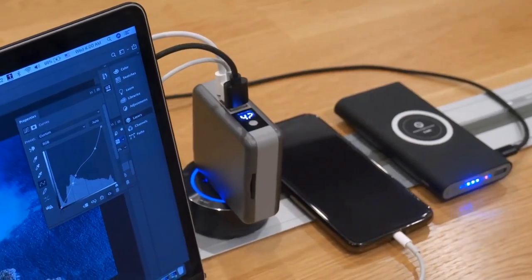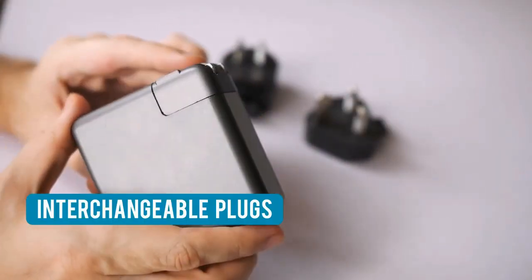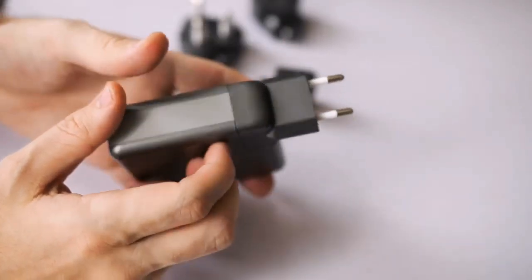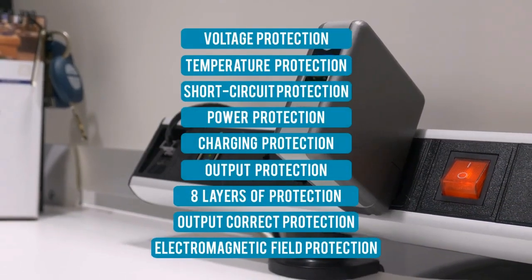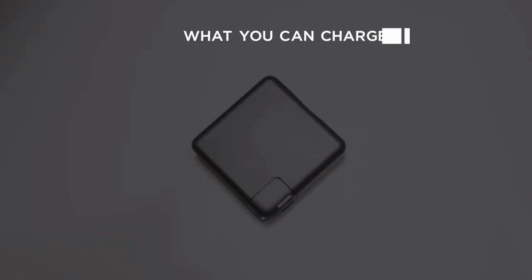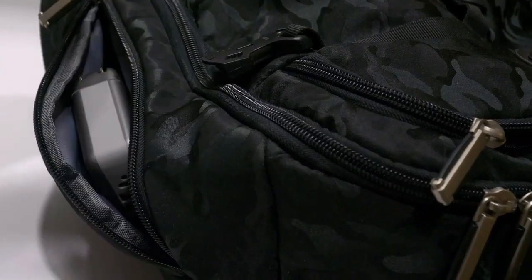All your devices need is GoSpace Supercharger. GoSpace provides adapters for different countries — just one move and one second to switch to the adapter you need. Our multi-protection safety system will make you feel safe bringing GoSpace Supercharger anywhere. All you need is just one device and go.